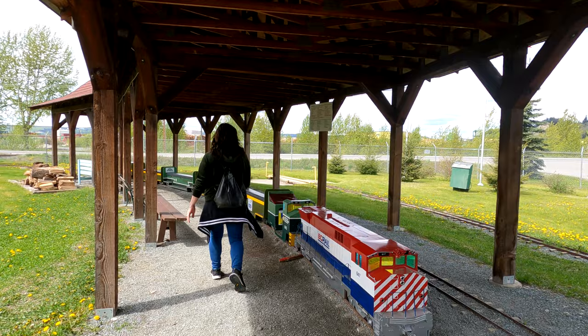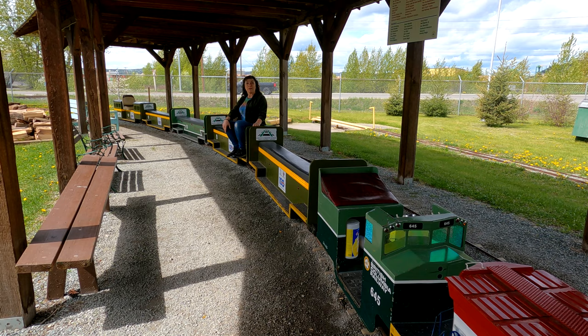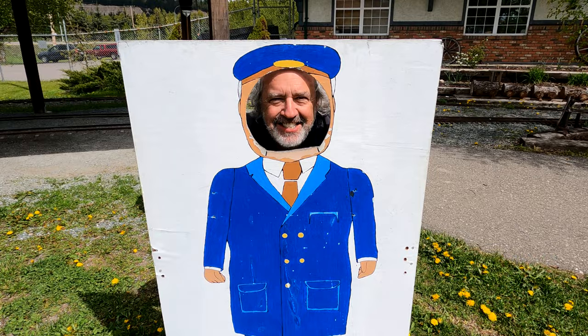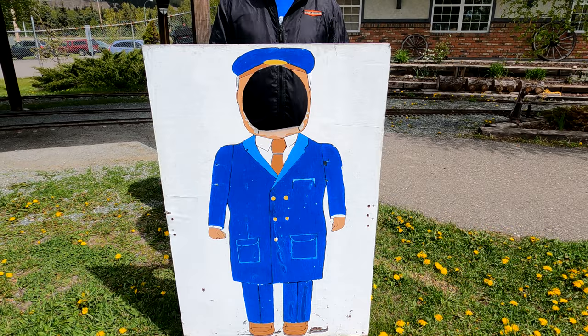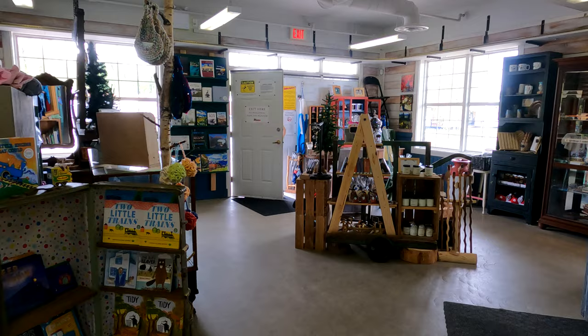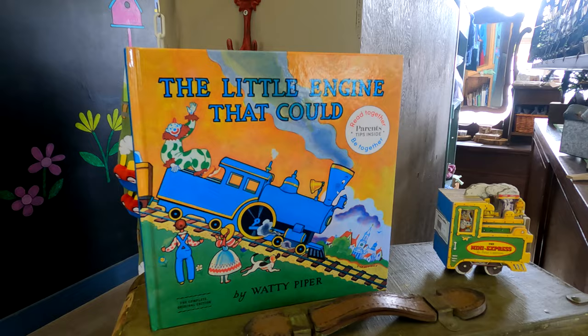I'm going to go get on the train. Now we're here at the Cottonwood Railway and Lucinda's going to go get on the train. I'm ready — where's the conductor? Oh, there he is. Here in the gift shop we saw one of Dad's oldest favorite books — he gave one to all the kids and all the grandkids.